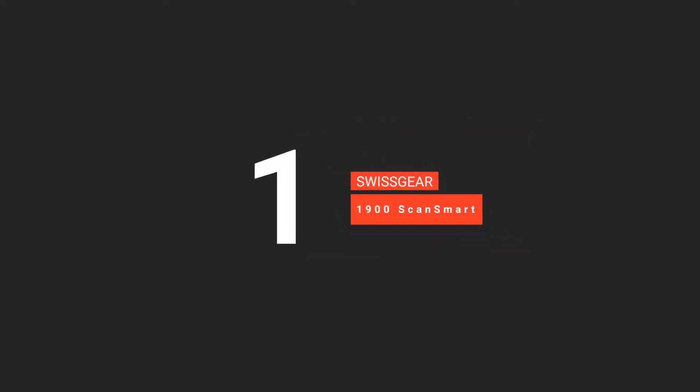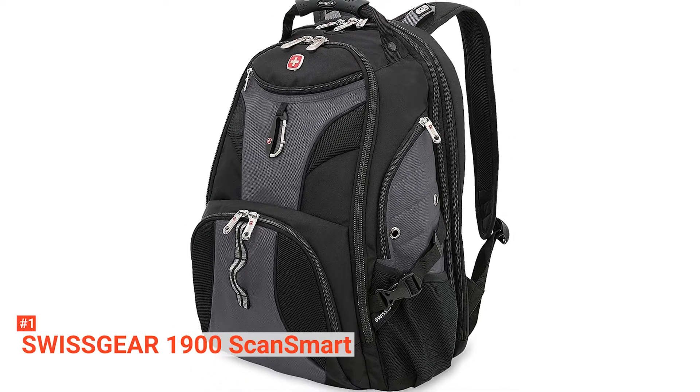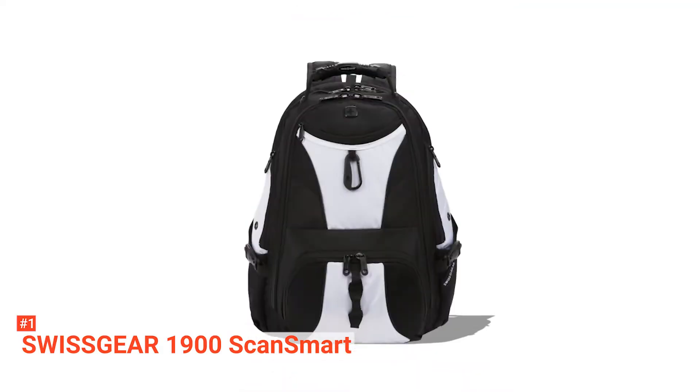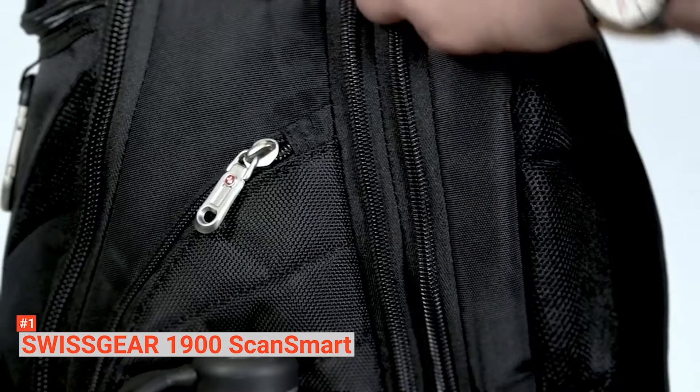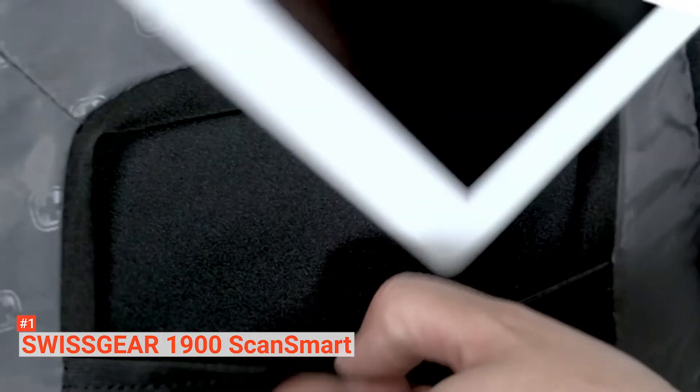Finally, our top laptop backpack is the Swissgear 1900 ScanSmart. The Swissgear 1900 ScanSmart laptop backpack comprises high-quality, weather-resistant, and durable polyester fabric to withstand heavy use and harsh conditions. If you need a quality backpack to carry your laptop from one place to another while keeping it safe and secure, this is an excellent option for you as well.